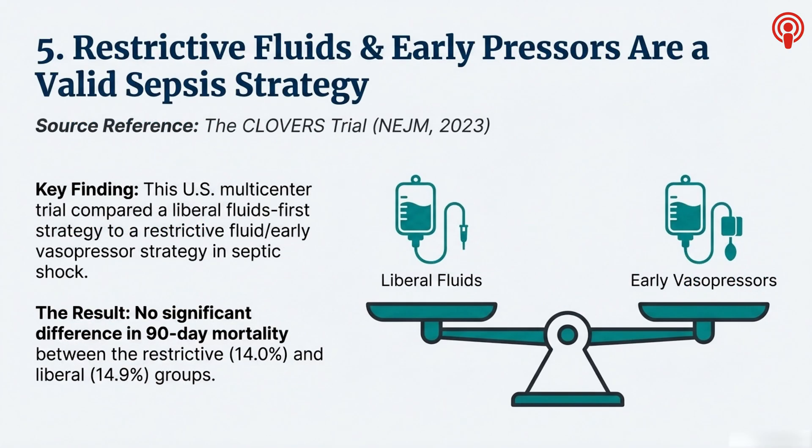Finally, let's tackle the biggest dogma in all of sepsis care — the fluids-first mandate, the sacred cow. The Clovers trial, also from NEJM in 2023, went right at this: liberal fluids versus a more restrictive strategy with early pressors. It gave us the permission structure we needed to de-risk using norepinephrine earlier. They took septic shock patients and split them into two arms. One group got the traditional liberal fluid strategy — keep pushing fluids until they stabilize. The other group got a much more restrictive strategy: a small initial bolus, and then if still in shock, move right on to starting a presser like norepinephrine.